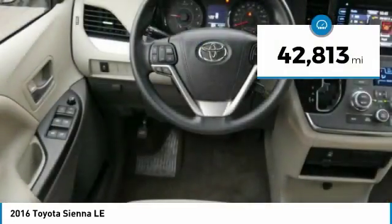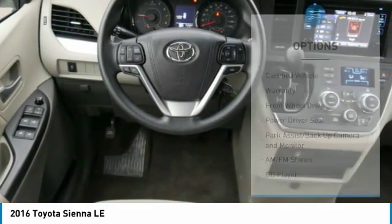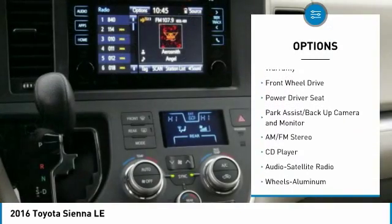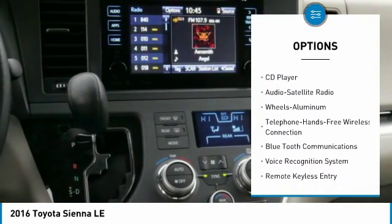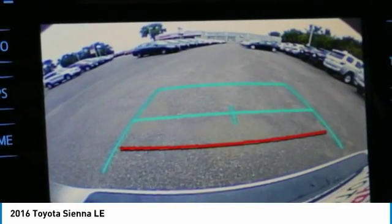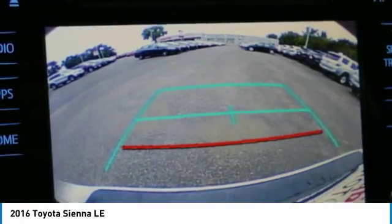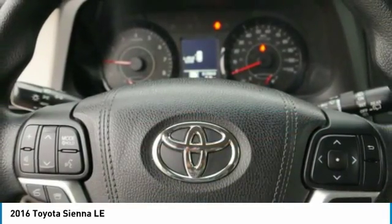This vehicle has less than 45,000 miles. Here are some of this vehicle's great options: quad seating, traction control, anti-lock brakes, third row seat, air conditioning, Bluetooth wireless data link for hands-free phone, power steering, HomeLink garage door opener, cruise control, and aluminum wheels.